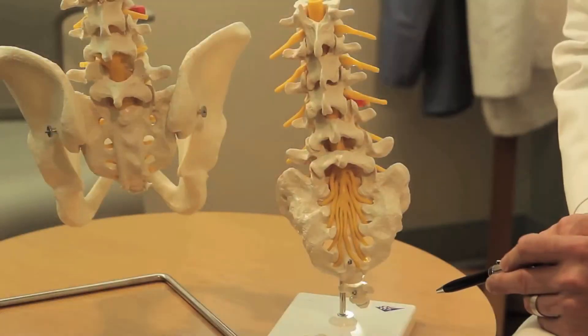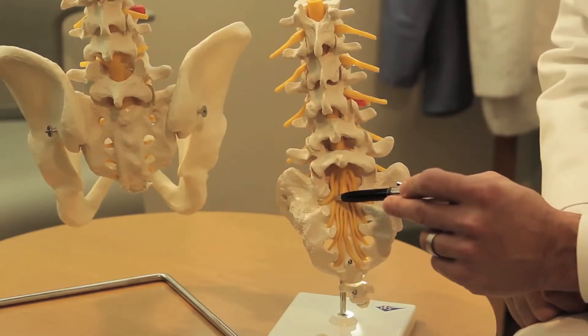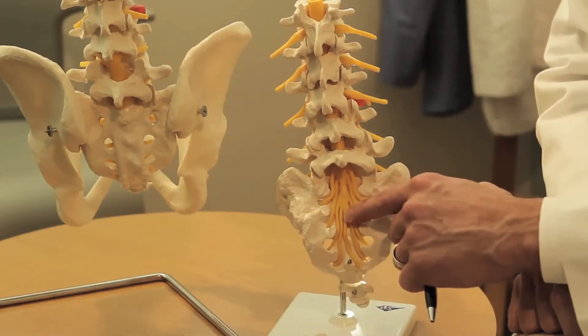In patients with symptomatic Tarlov cysts, spinal fluid enters the spinal nerve root but somehow accumulates there. As the amount of fluid inside the nerve root increases over time, the covering of that nerve root dilates, and as it dilates, it ends up compressing other nerve roots around it and becomes symptomatic.